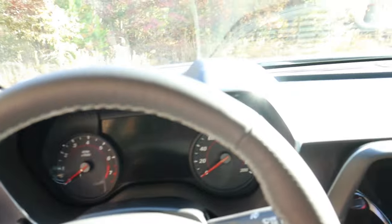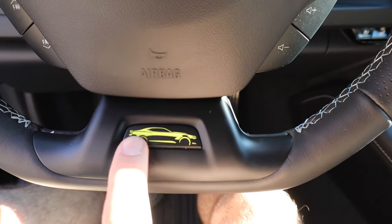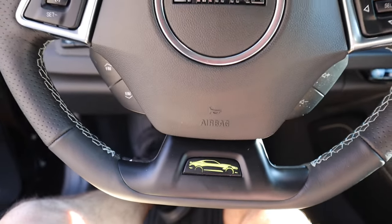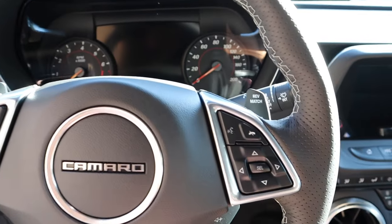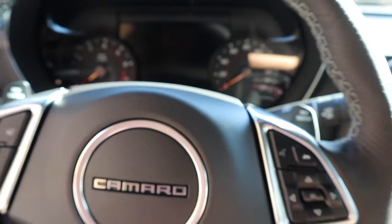Then we can fold that seat back and hop up front where we have the beautiful steering wheel. It's finished off in solid and perforated leather with another Camaro logo and the highlighter yellow at the bottom. Being a manual, this does have paddle shifters.